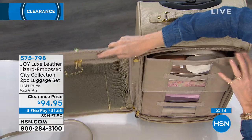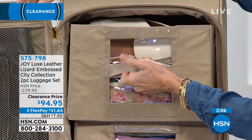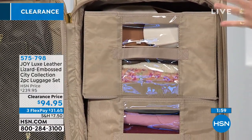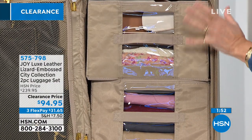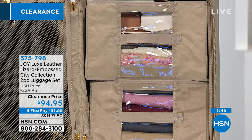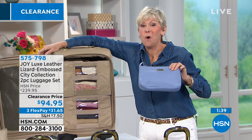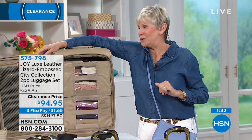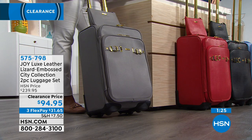It opens up like a door — you've got a mesh pocket and two drawers. The drawers simply slide out, there's a removable divider, so use it as your mobile dresser or lay it flat as a conventional suitcase. This is your carry-on at 14 by 22 — call your airline in advance to confirm it meets their specifications. You're also getting the beautiful crossbody — all RFID protected. Great for a trip around the corner or around the world.